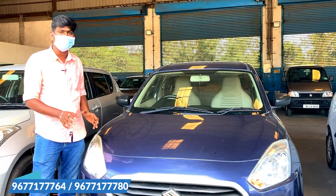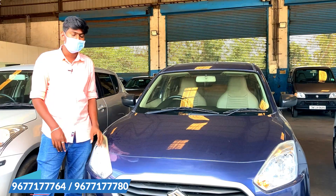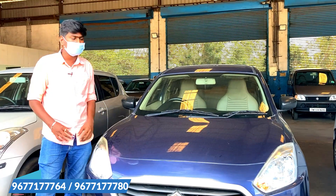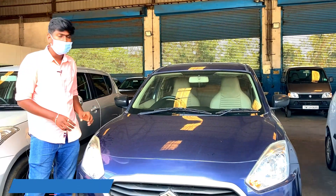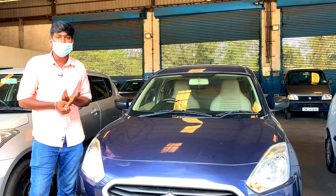It is a long car with boot space. If you are using luggage, you can use the boot space. The interior has a seat cover. It has a single airbag and is comfortable.